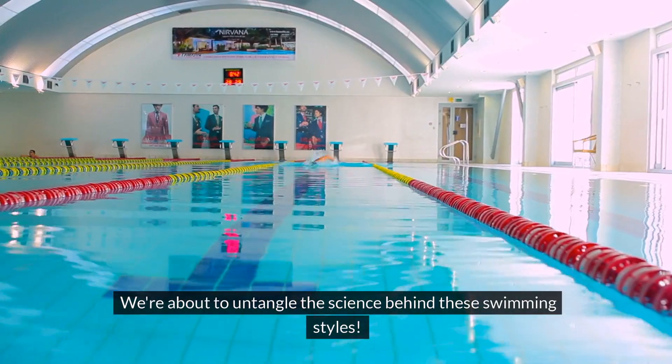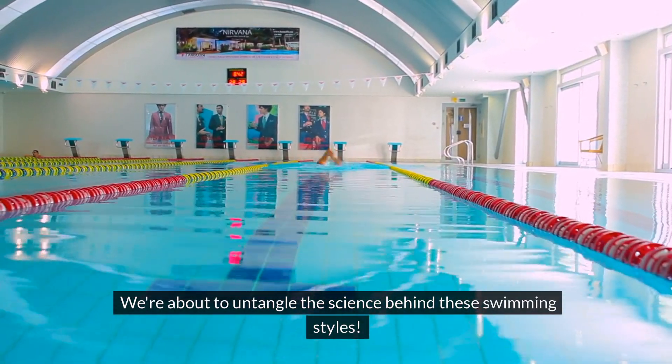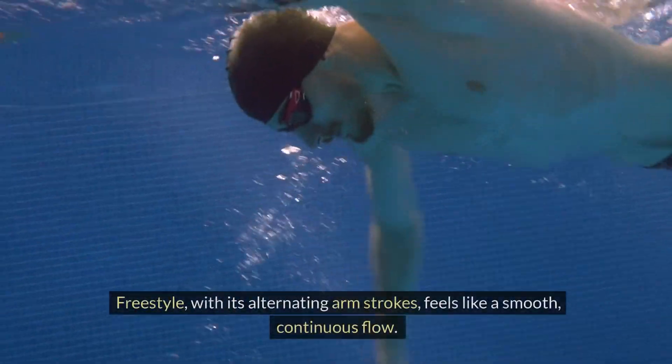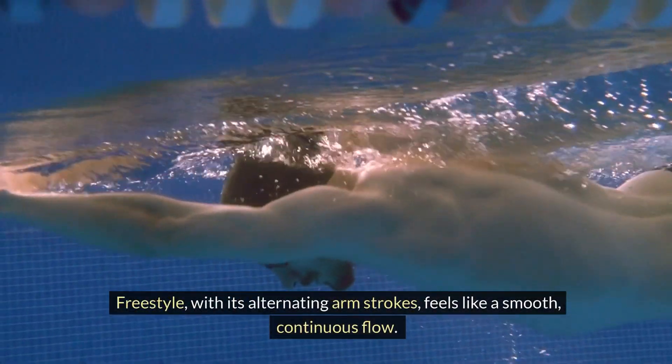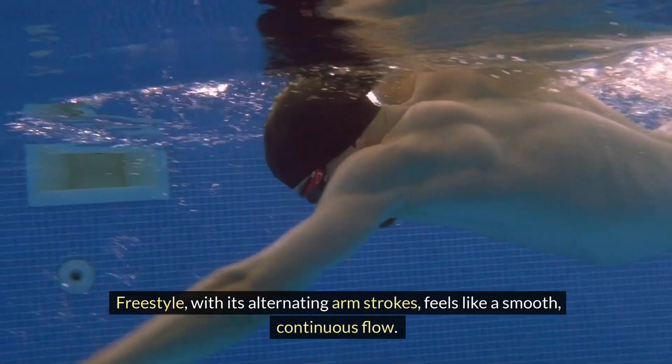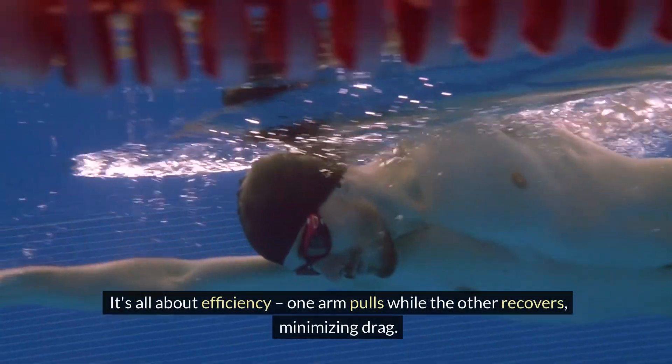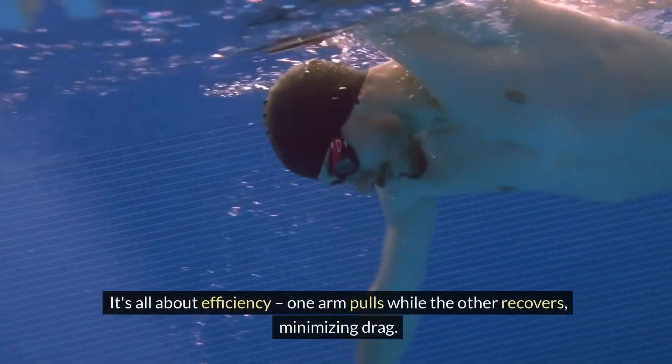We're about to untangle the science behind these swimming styles. Let's break down the techniques of each stroke. Freestyle, with its alternating arm strokes, feels like a smooth, continuous flow. It's all about efficiency — one arm pulls while the other recovers, minimizing drag.